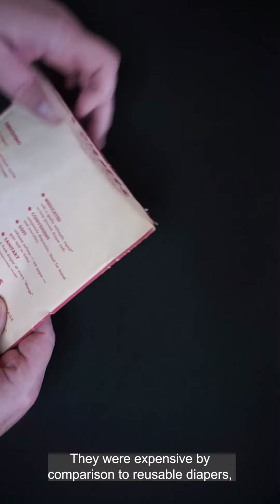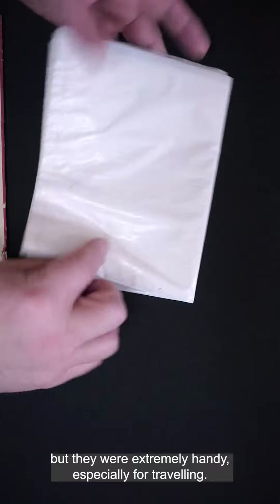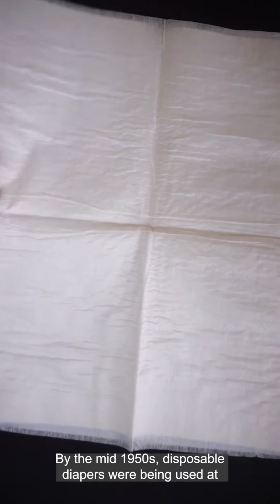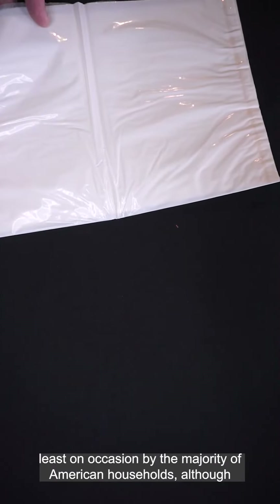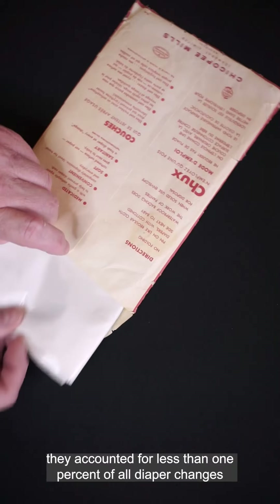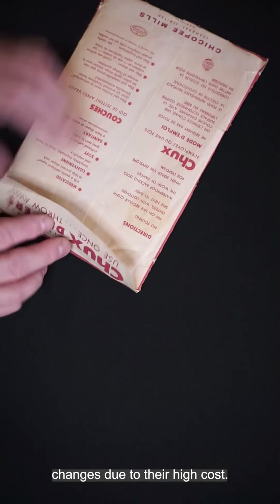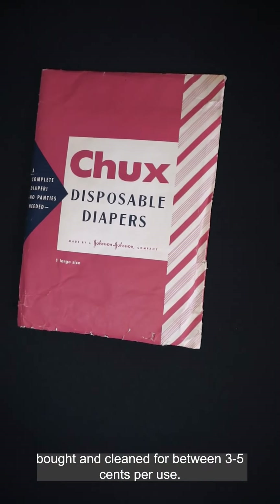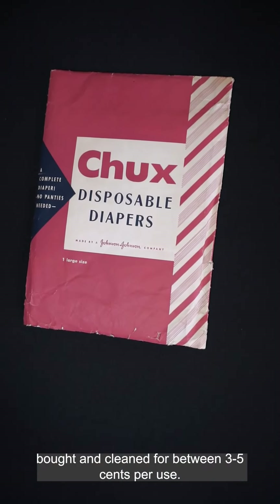They were expensive by comparison to reusable diapers, but they were extremely handy, especially for traveling. In fact, many airlines carried them for their passengers' use. By the mid-1950s, disposable diapers were being used at least on occasion by the majority of American households, although they accounted for less than 1% of all diaper changes due to their high cost. A disposable diaper cost at least 10 cents, while a cloth diaper could be bought and cleaned for between 3 and 5 cents per use.